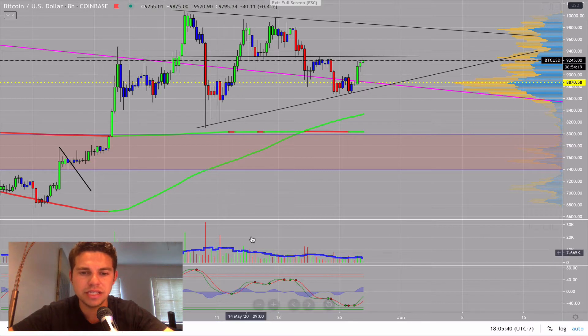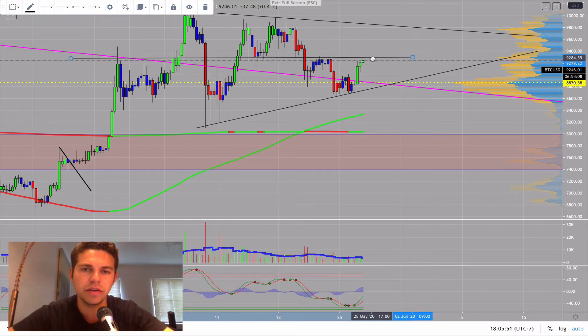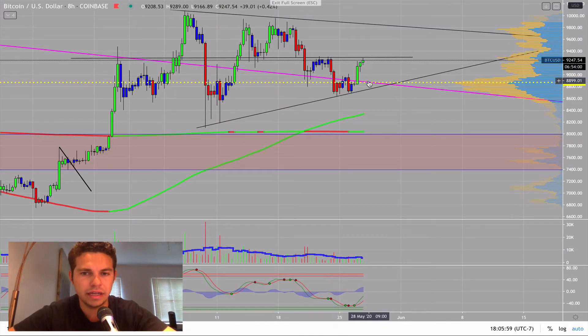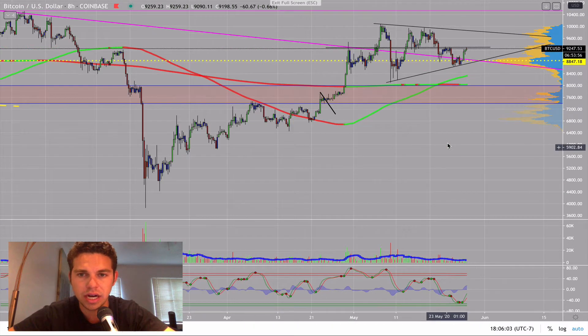Sellers came, but you could see that the sellers didn't have as much volume on the sells that brought us down here. So we're looking for big volume to get us through this midline. If we cross through the midline without much volume, I won't be convinced that this correction is over, and we might have to come back down and test this red box.